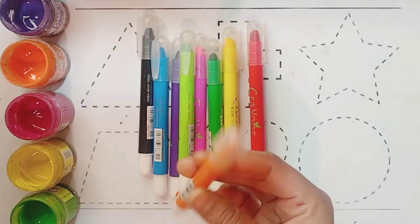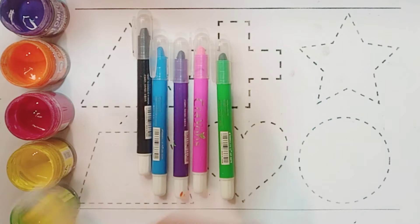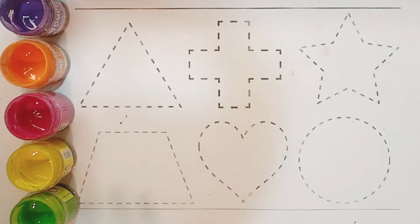These are our colors. These are orange color, red color, white green color, yellow color, dark green color, baby pink color, violet color, blue color and black color.